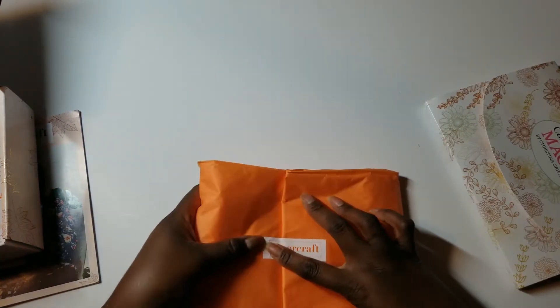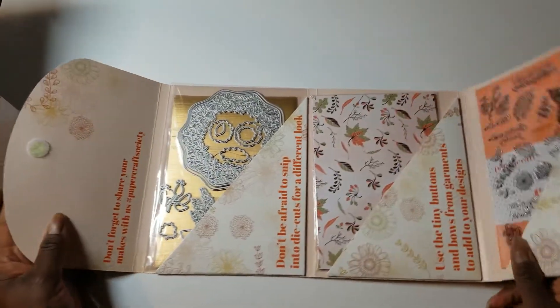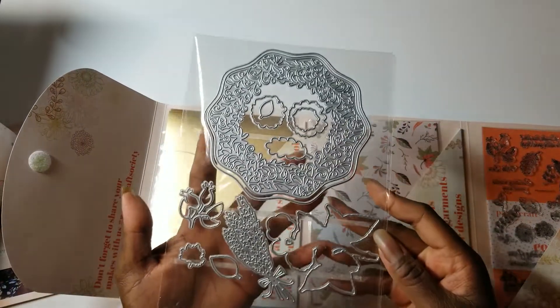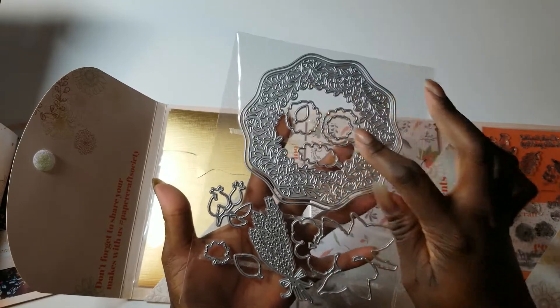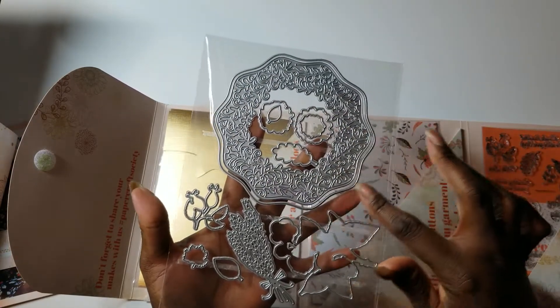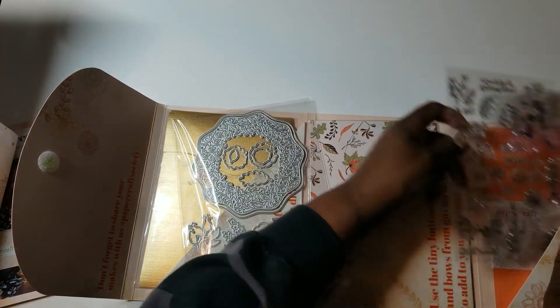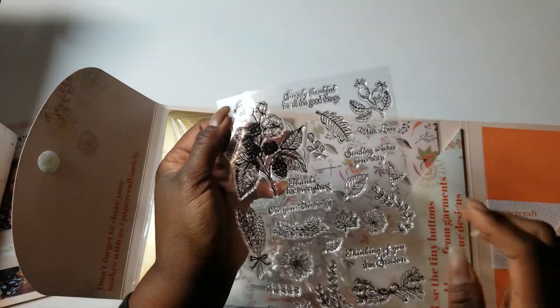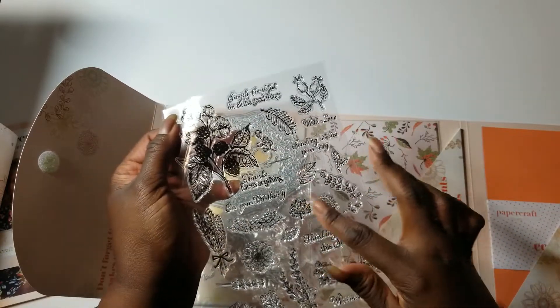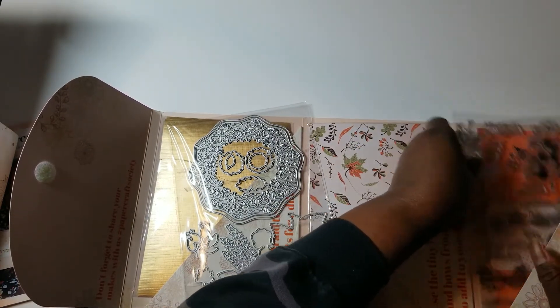The main part of the box is a tri-fold folder. When you open it up, there are dies inside. I used several of the dies: the big leaf, the tiny leaf, the outer circle, and this piece that coordinates with the stamp I used. Some of the leaves also coordinate with the stamp, but I didn't use those this time — just the big spray.